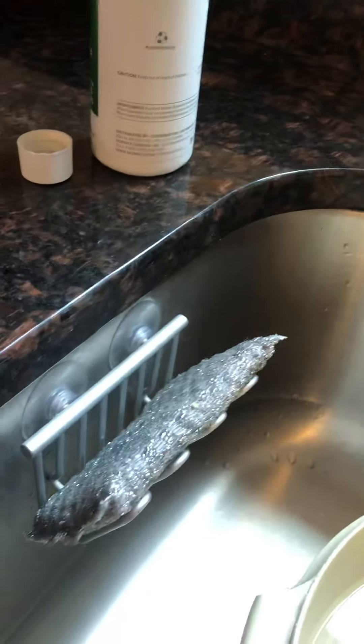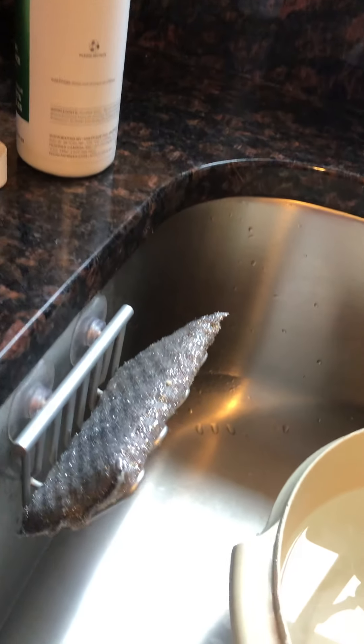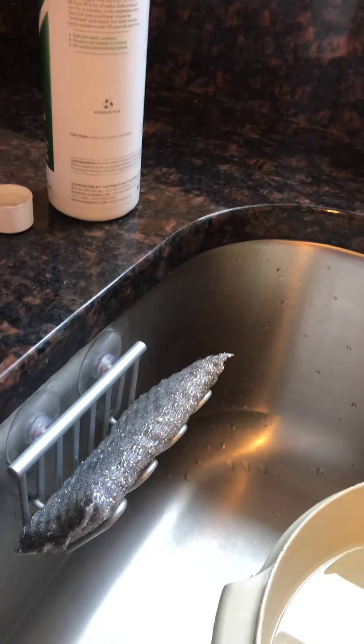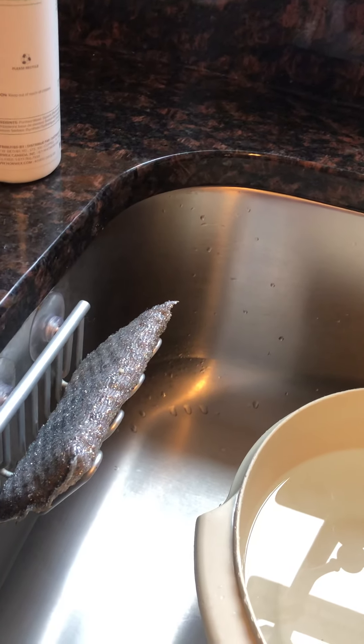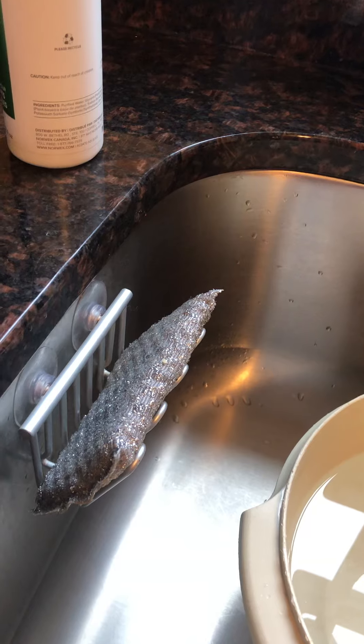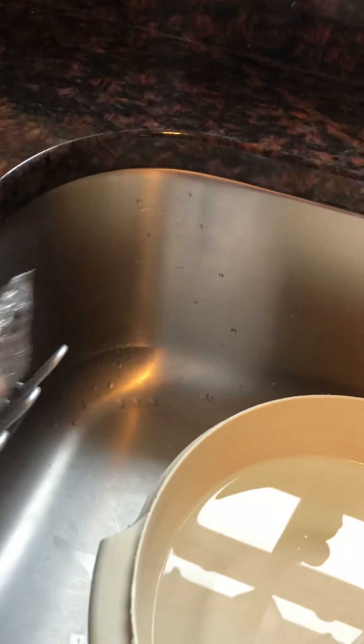I have a Spiri Sponge in there — I also have an Enviro Sponge but I think it's in the wash. The Enviro Sponge is like the green and yellow sponges you get at the store, but those get gross and hold bacteria. Ours doesn't — just rinse it out and it's clean. The Spiri Sponge is a little more scrubby, and I like that for cleaning pots and pans.